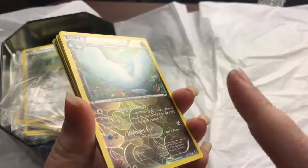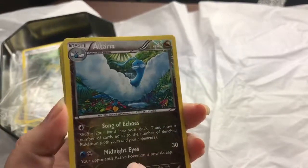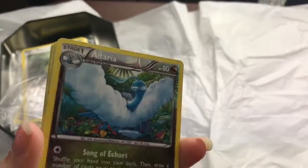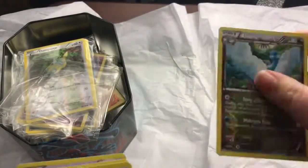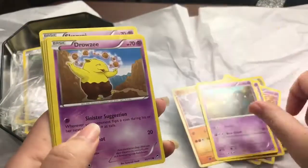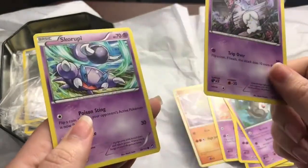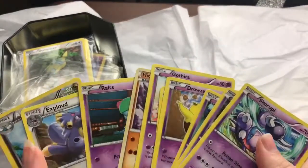So far the holo cards have been on top. This is Woobat — cute little bird Pokemon. I think that's a dragon symbol. I don't know a lot of these newer symbols but with the color I'm going to assume it's probably dragon. We've got Exploud, Ralts, Hitmonlee, Gothita, Golett, Drowzee, Dusknoir, Litwick, and Skorupi. This one's kind of a mix.